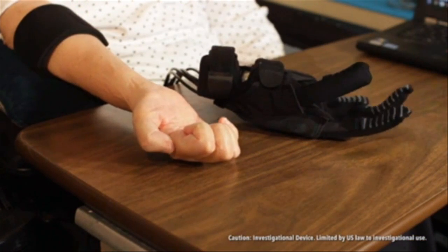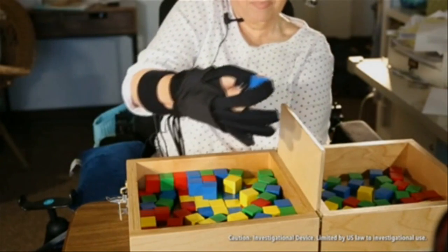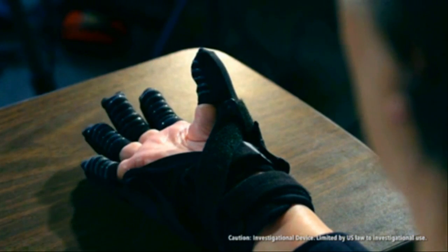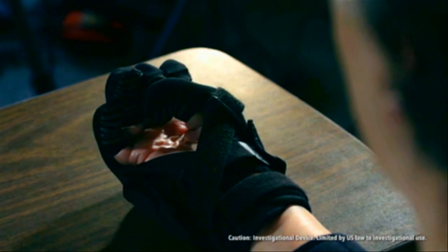We're trying to create a solution that will allow them to be able to perform activities of daily living. Using soft robotics, you can make a device that's a lot lighter and that is a lot easier to align and to put on a person's hand, and ultimately we believe will also be more comfortable for the user.